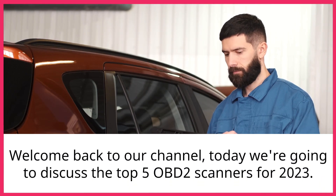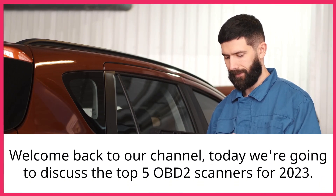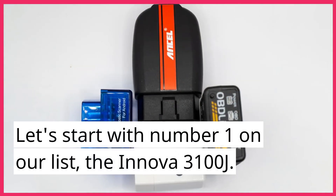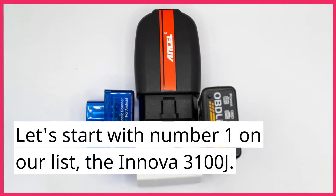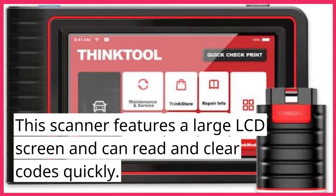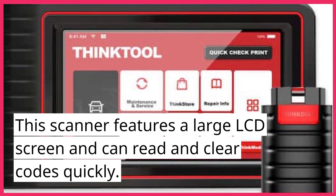Welcome back to our channel. Today we're going to discuss the top 5 OBD2 scanners for 2023. Let's start with number 1 on our list, the ANOVA 3100J. This scanner features a large LCD screen and can read and clear codes quickly.